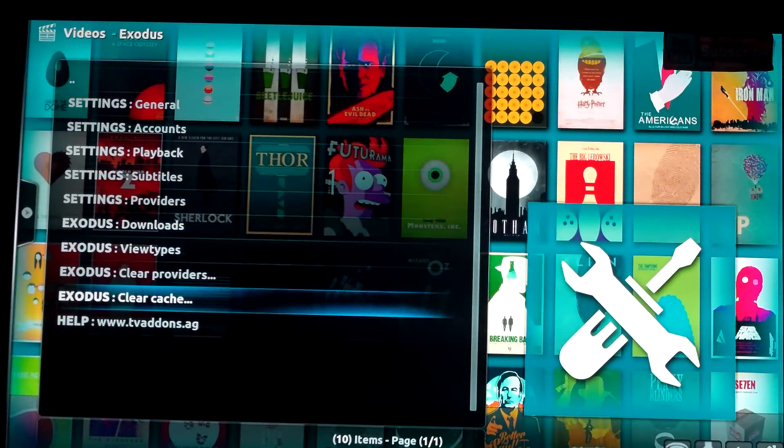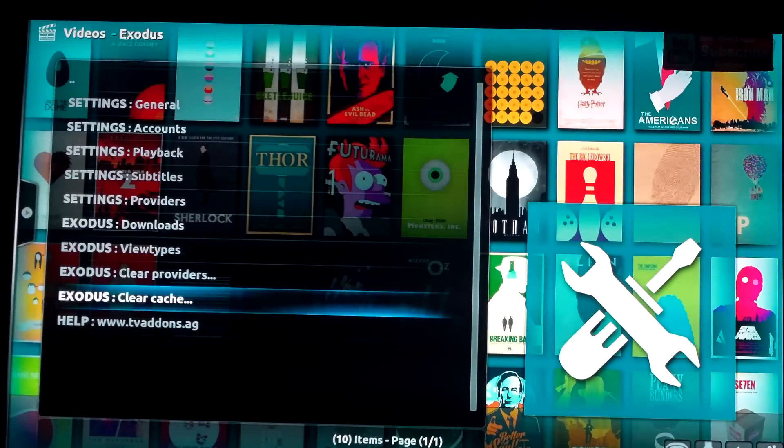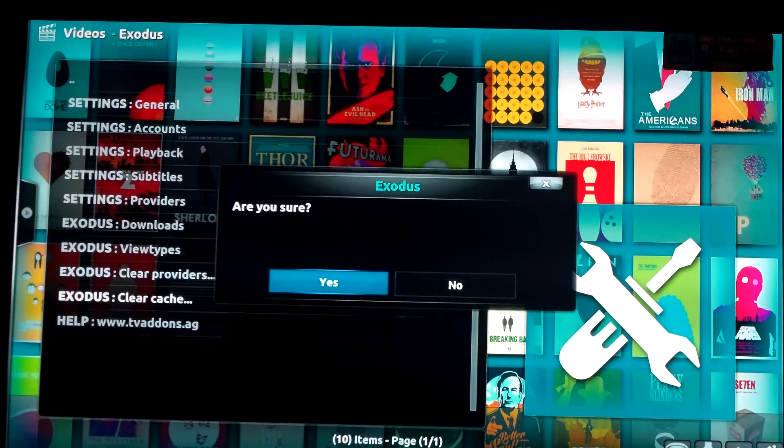Forget about the help section, they're not going to help you. First thing - if you don't have any streams and your Exodus isn't working, there are a couple of reasons. Your Fire Stick is crapped up - it has a lot of cache, a lot of junk going on in there, so you've got to clear the cache.